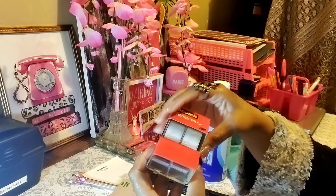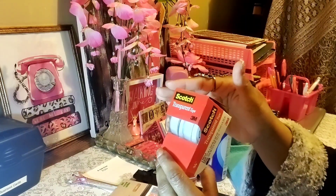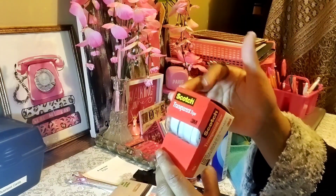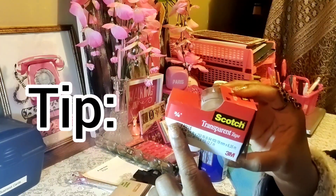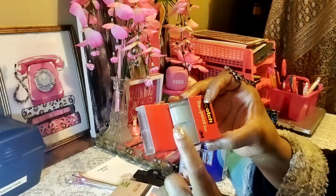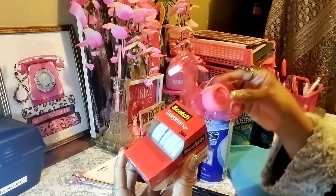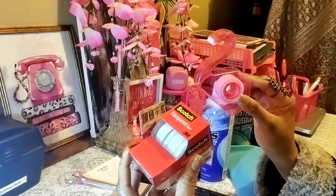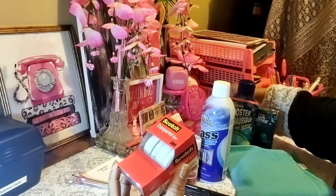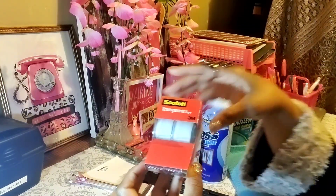This tape — you get two tapes for a dollar. Sometimes Dollar Tree sells one for a dollar but sometimes you get two. They have different inch sizes; the three-quarter inch gives you two in a pack. If you don't need a whole bunch, pick up two for a dollar and save some money.